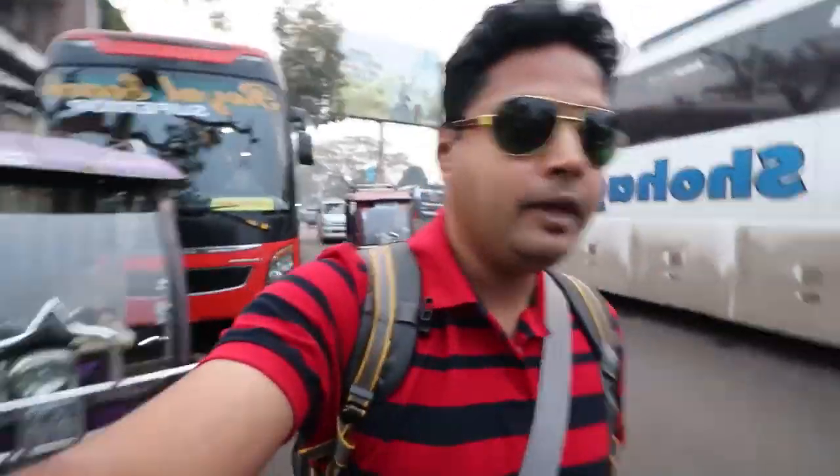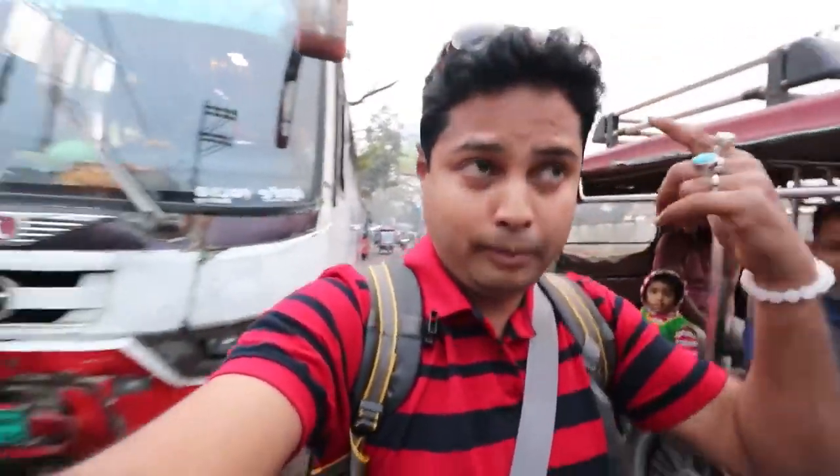I have crossed the border. You can see it's just behind the Bangladesh border - just 2 minutes walking distance to the bus stand. If you have to go to the bus stand, you don't need any auto, rickshaw, or cab. Just walk - it's a short walking distance. At this stand you will get buses to go anywhere in Bangladesh - you will get plenty of buses.